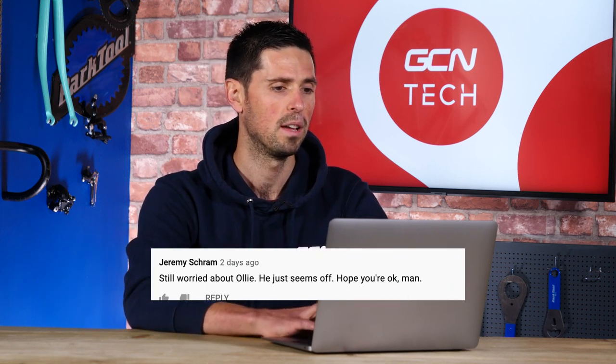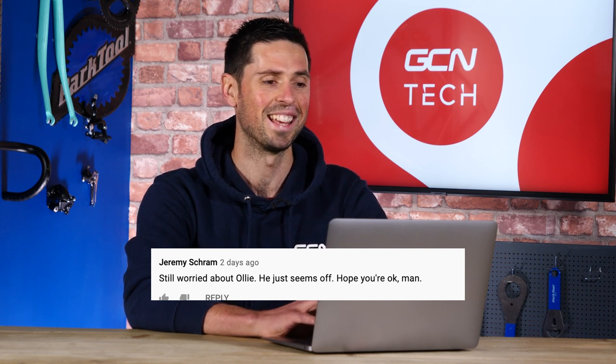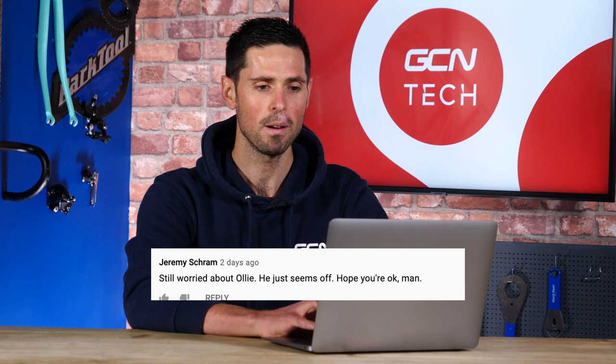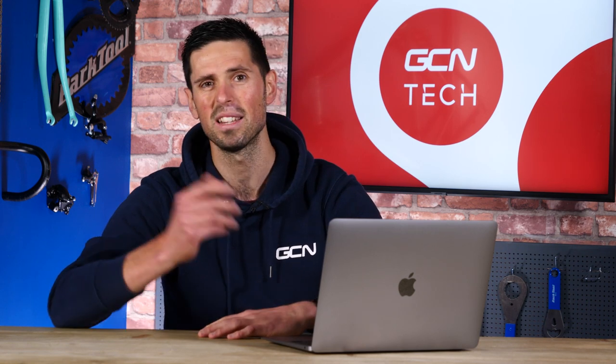Next question is from Jeremy Schramm, who says he's still worried about Ollie — he just seems off. Don't worry about it. Ollie's fine. If anything, we often find he's too happy and too cheerful. He just likes to put on a slightly grumpy sort of act every now and again.